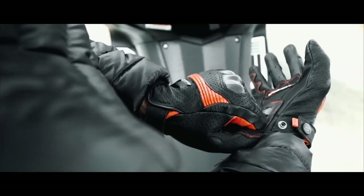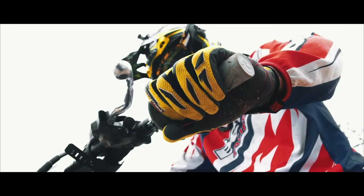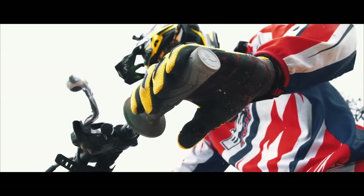Since day one, our aim is to produce the best gloves to protect users worldwide. On a bike or bicycle, the glove is not an accessory, but the essential link between the rider and his machine.